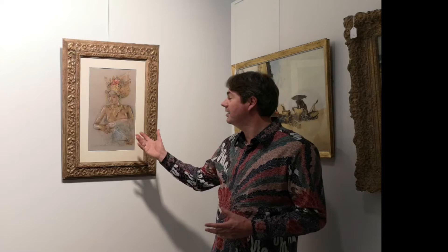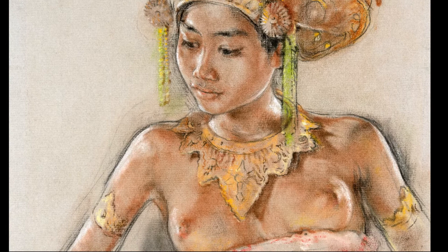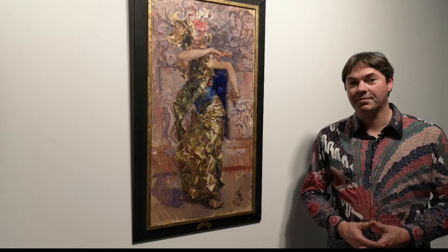Another highlight is this portrait of a Balinese dancer by Willem Gerard Hofke. It's probably the daughter of the well-known artist Lempath, and he made it in 1943. Another masterpiece is this painting by Roland Strasser. He made it in the 1920s on Bali, and after that he kept it for nearly the rest of his life, because it was one of his favourite paintings.